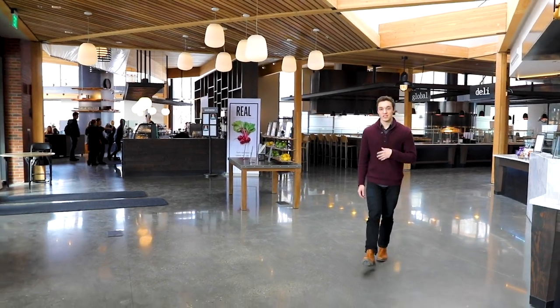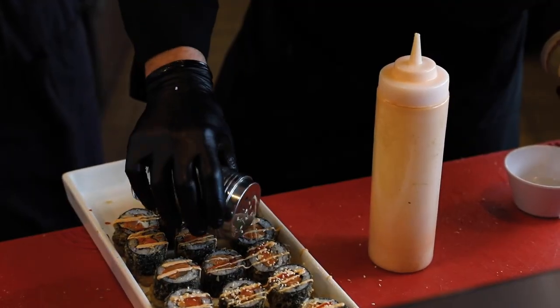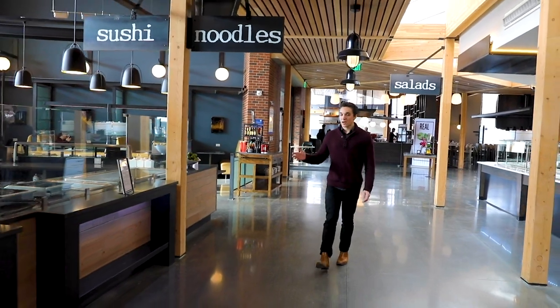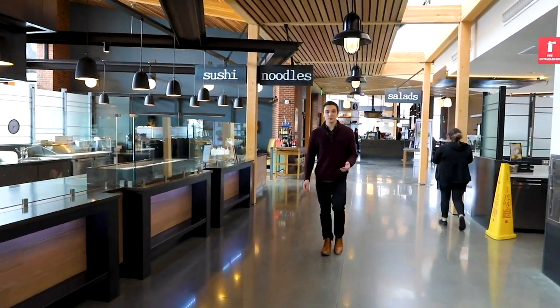But my favorite meal is the sushi, specifically the yellowtail roll. The sushi chefs make it fresh daily and they put so much care and comfort into every roll that they make. Right next to the sushi are the noodles like hibachi chicken soba and beef udon. Then we have the soups like New England style clam chowder.